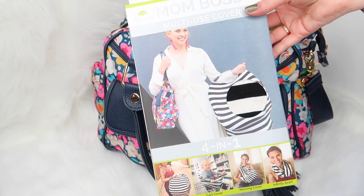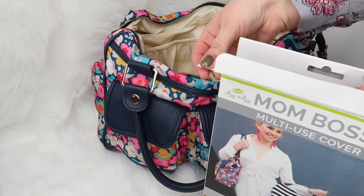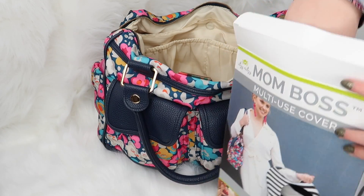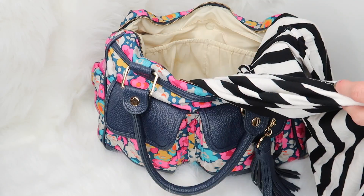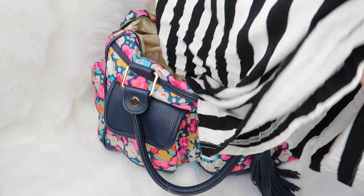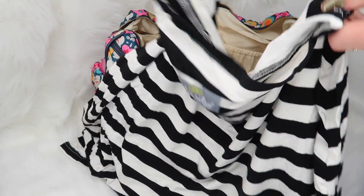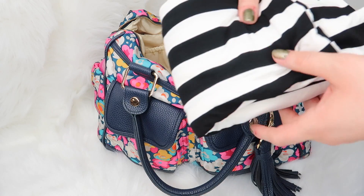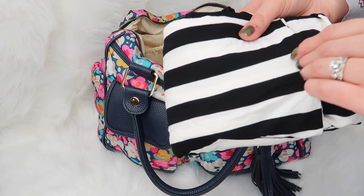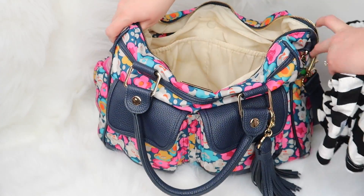The next thing I'm going to put in my diaper bag is the MomBoss multi-use cover. I think this would be really great for winter. Because it folds down so nicely, it's easy to just toss in your bag. It's a super flexible material and won't take up very much room at all. It's a really nice neutral print with so many different uses. It's going to sit in the back where I call my mom pouch. This cover is super stretchy and super soft — I think it's a great addition to my diaper bag.